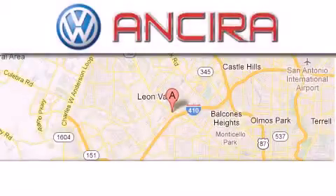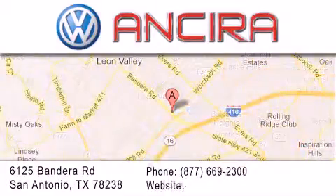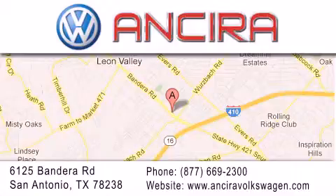Ancyra Volkswagen is conveniently located at 6125 Bandera Road, just outside Loop 410. Come by and experience the Ancyra Volkswagen difference today. When you think of Volkswagen, think Ancyra Volkswagen.